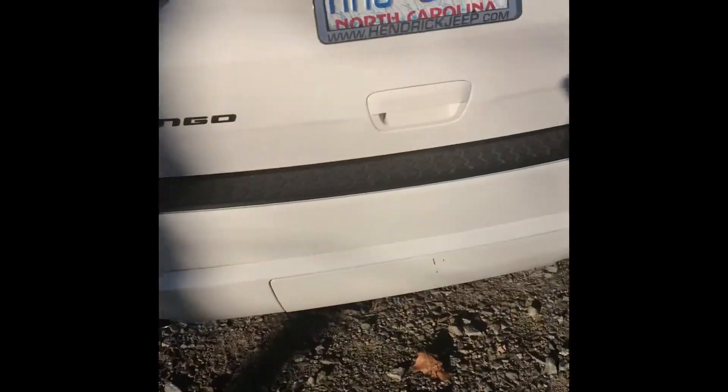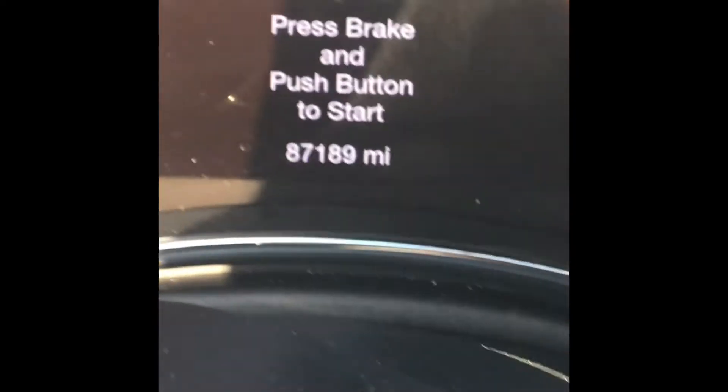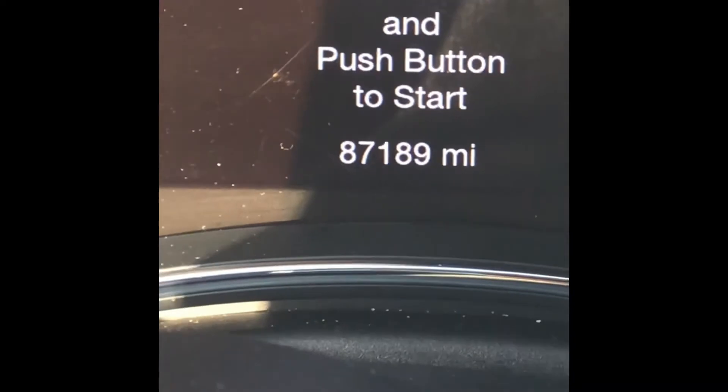It's also got dual exhaust tips. This is pretty much going to be an overall review of this car. It's been a very good car — I got it when it was at 73,000 miles and we're at 87,189 now.